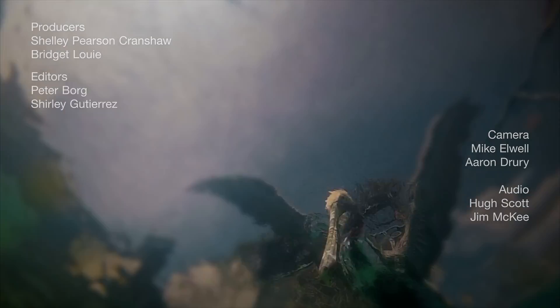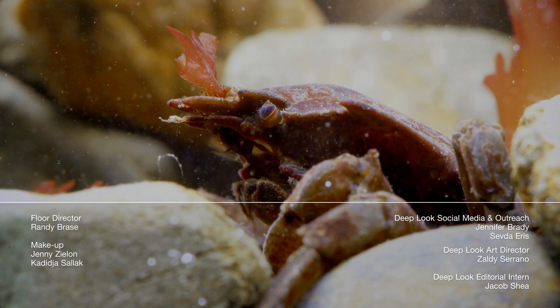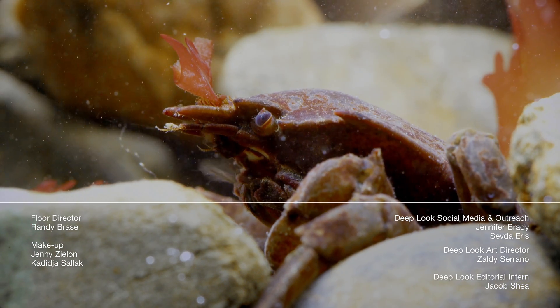Hi there, it's Lauren. Hope you enjoyed getting a tiny glimpse of how we make Deep Look happen. Make sure to check out our episode on decorator crabs.